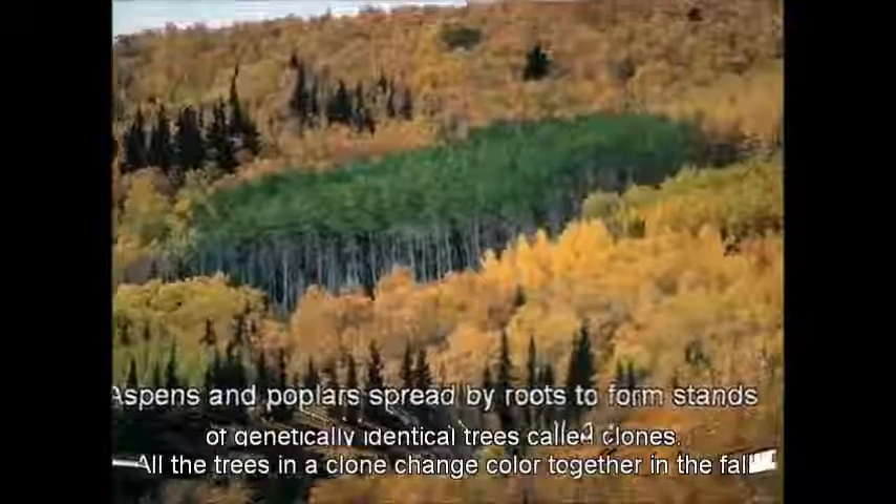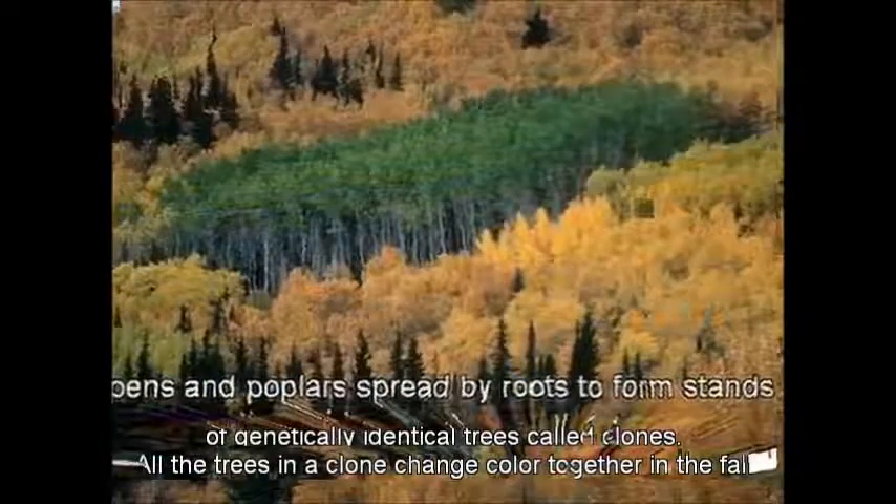Poplars are the northernmost trees in Alaska. They form groves along rivers through treeless tundra.